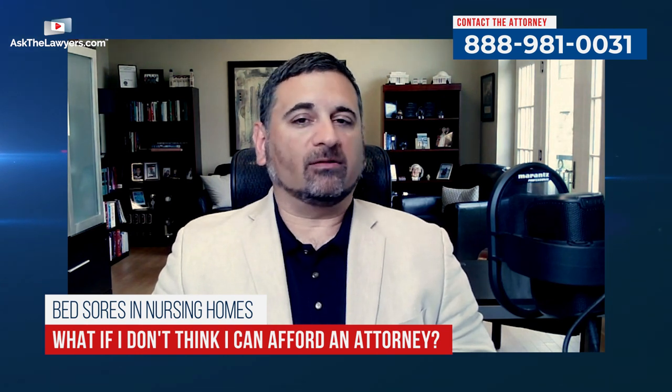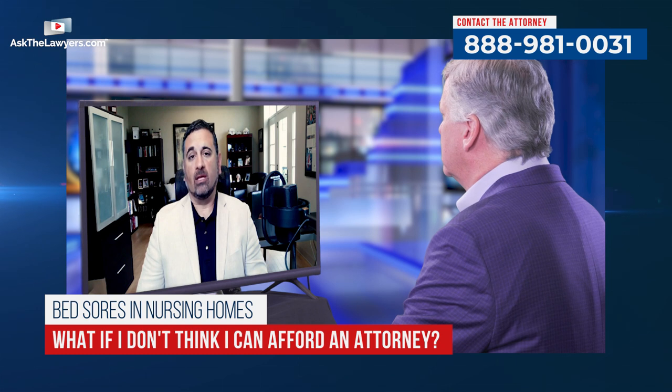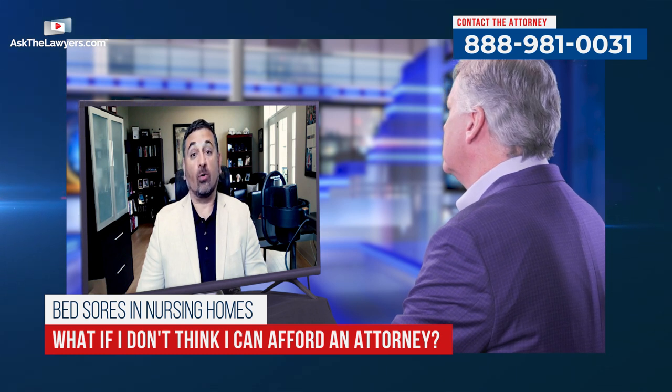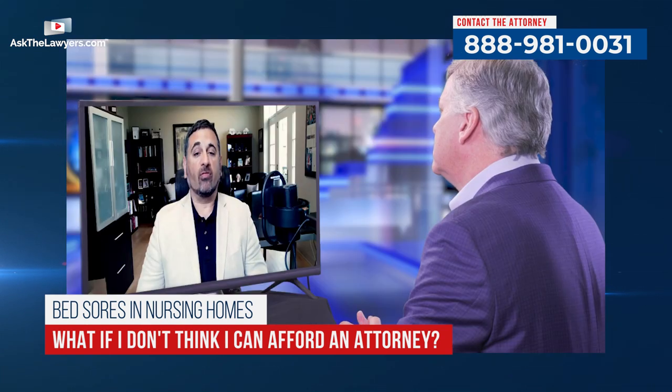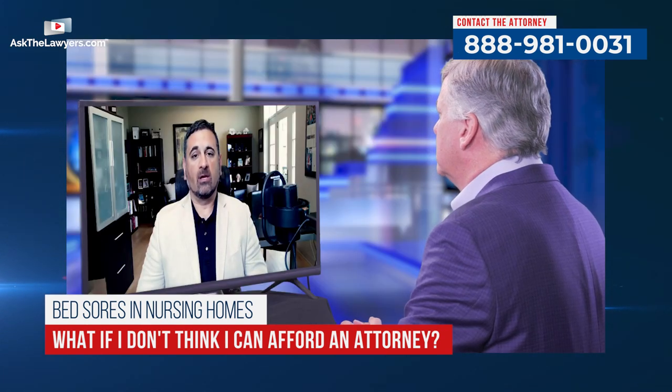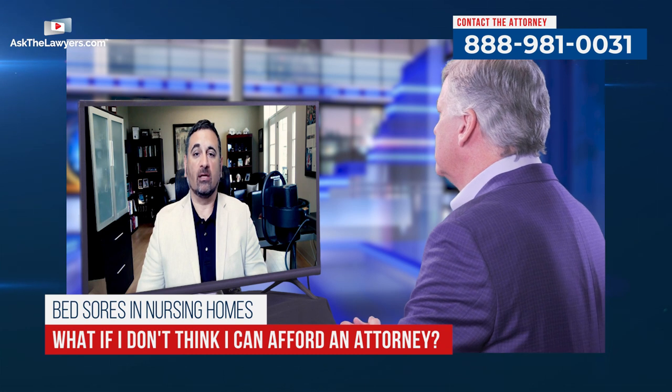What if I think I can't afford an attorney who specializes in nursing home abuse and neglect? You can help yourself by finding a law firm that handles nursing home neglect and abuse cases frequently. Any law firm that handles those a lot is going to handle them on what's called a contingent fee basis, meaning they will not charge you attorney's fees or even case expenses unless they're successful in litigating that case. We get the medical records, and if we think there's a case, we advance all case expenses and require no attorney's fee unless we're successful.